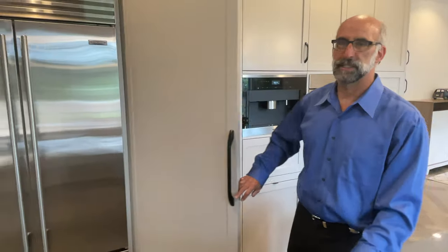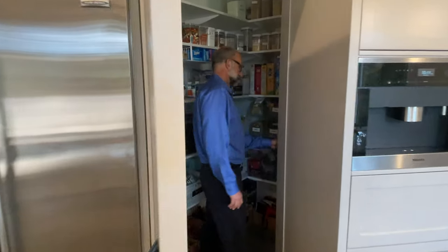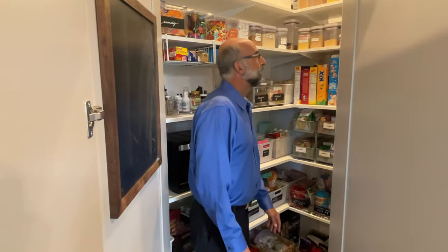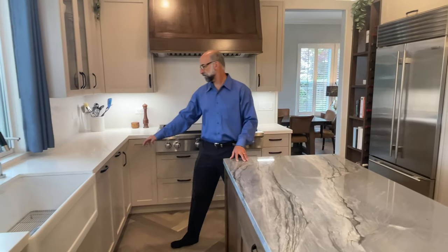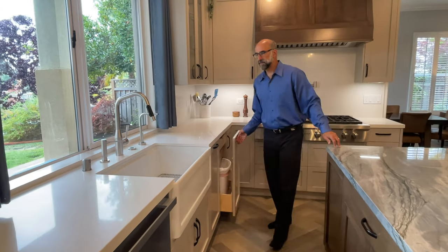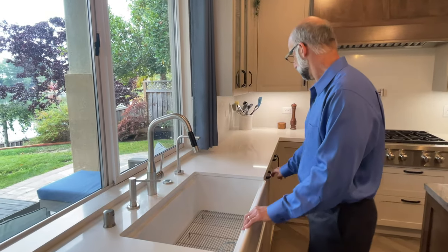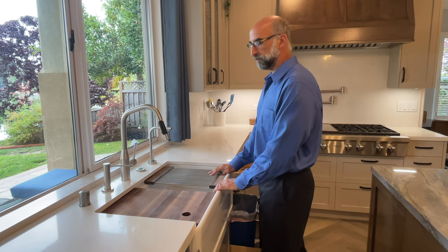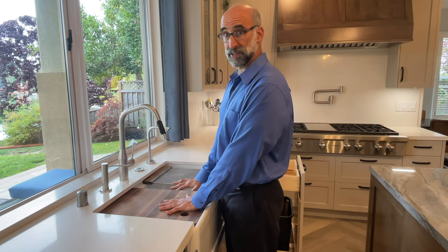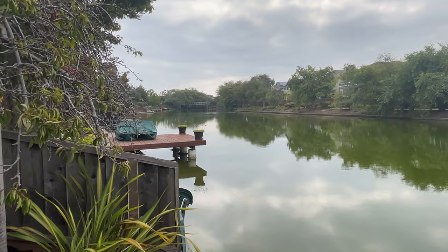The pantry is huge — as you can see it has a tremendous amount of storage with built-in wine racks, tons of cabinet space, all soft close. There's also a custom sink which has a lip built in, along with a cutting board that fits right in there as well as a drying rack to give you working space within the sink and free up counter space.